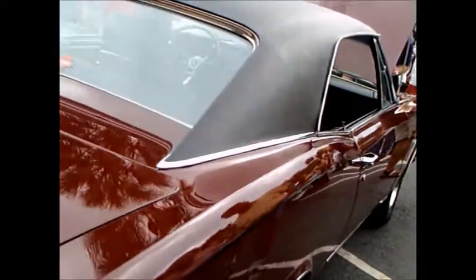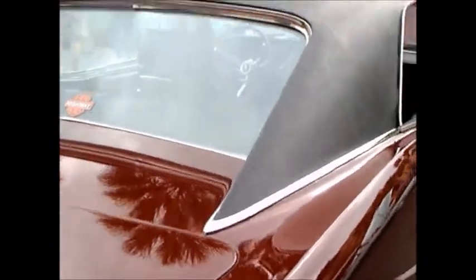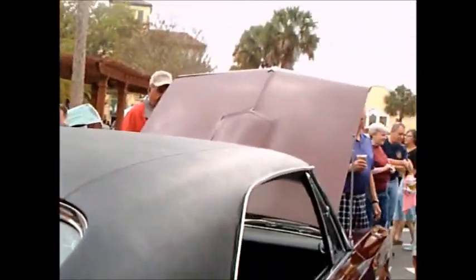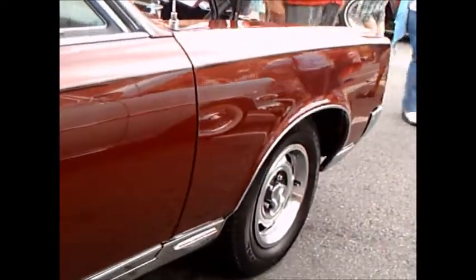It was very crowded around this car, believe me — it was hard to get pictures of it. I always liked the back window detail in these, where the C-pillar went beyond the window.